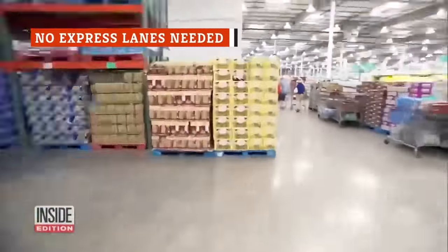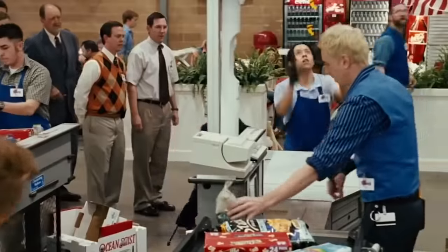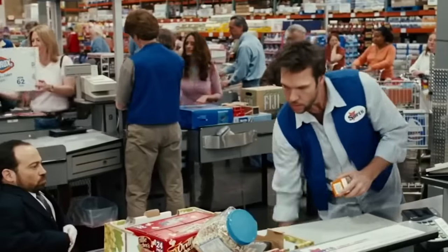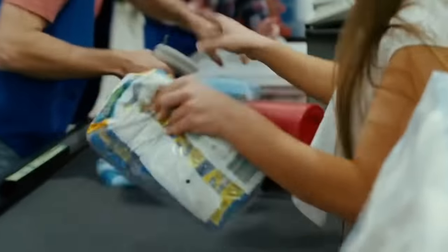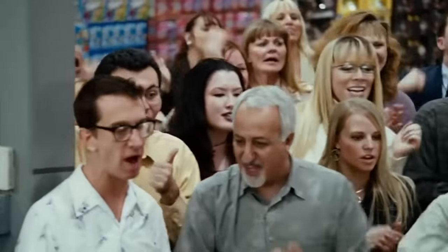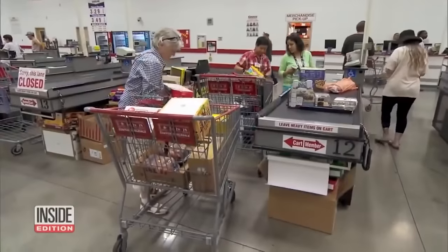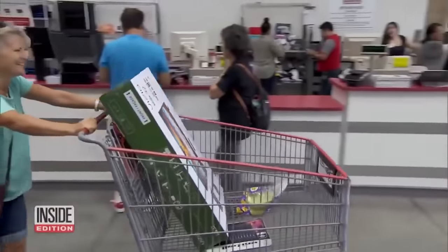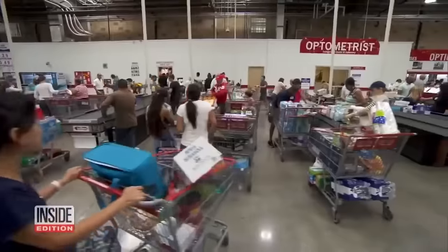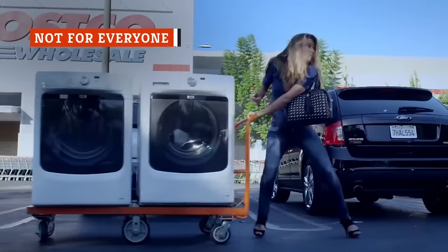Most of the time, a trip to Costco means you're ready to stock up on enough food and supplies to last a few weeks — but sometimes you go to just grab a few things, and you've probably thought it would be nice to have an express line. There's a legit reason most stores don't have them. Costco employee Rachel told Mental Floss that the supervisor in charge gets a headcount of customers so they always know how many people are in the store and have an idea of when they'll be checking out — they can then determine how many registers should be open, and don't hesitate to pull employees from other departments to help out.